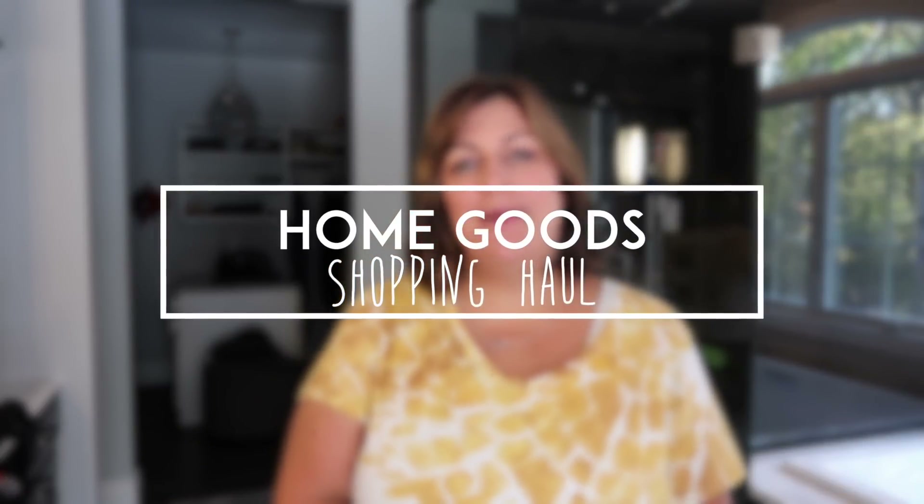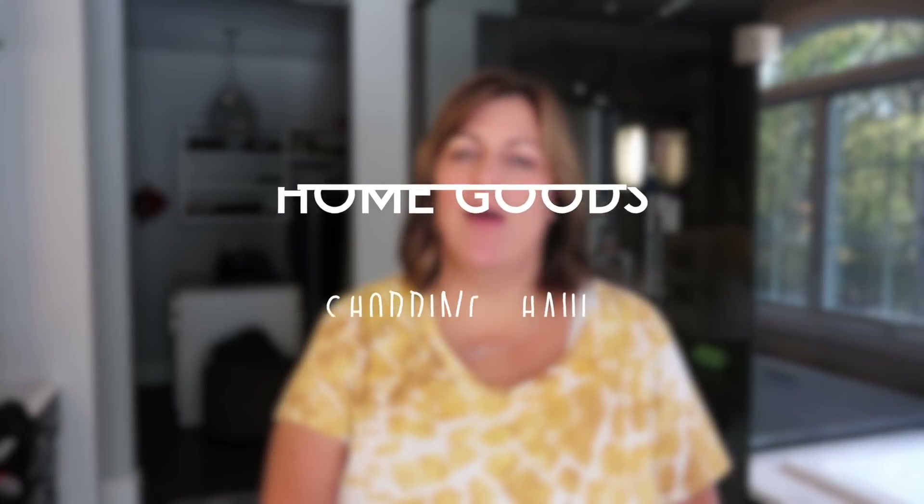Hey guys, it's Candy and welcome back to my channel. Today I'm going to be sharing with you guys a HomeGoods shopping haul.